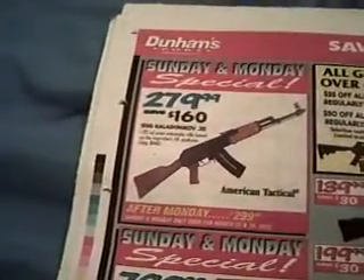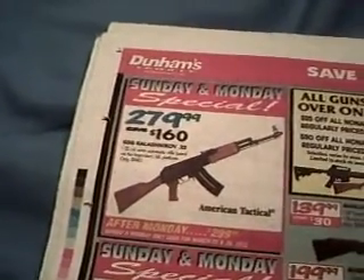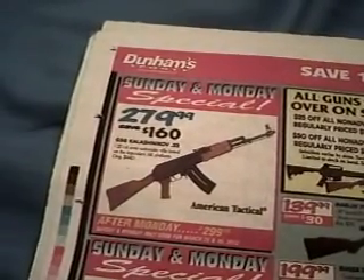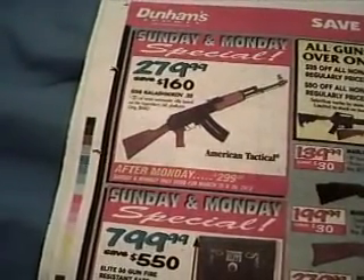The Sunday-Monday Special is the GSG Kalashnikov .22 caliber semi-automatic rifle, based on the AK platform, made by American Tactical for $280. After Monday it is $300.